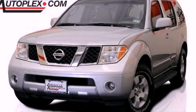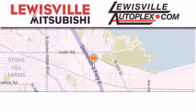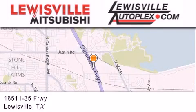Contact us today to arrange your test drive. Thank you for considering Lewisville Mitsubishi and Lewisville Autoplex for your next new or pre-owned vehicle.